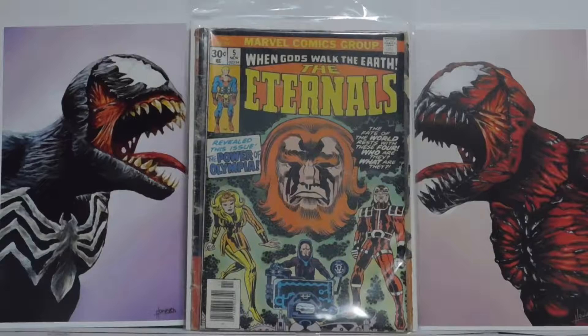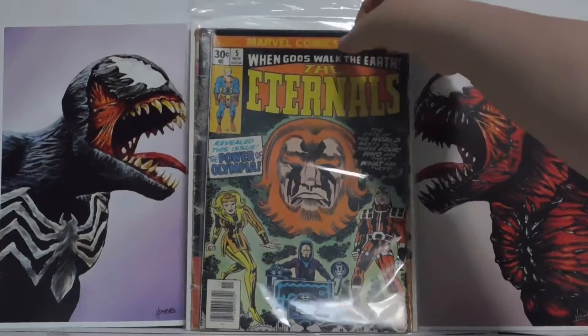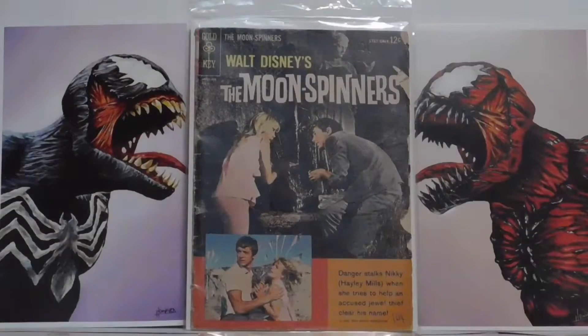As you can see here, we have Internals number 5. If I sound weird, it's because I'm a little sick. But we have Internals number 5, so that's pretty cool. I'm not sure of the prices we got on these, but they pretty much worked out for us fairly well.